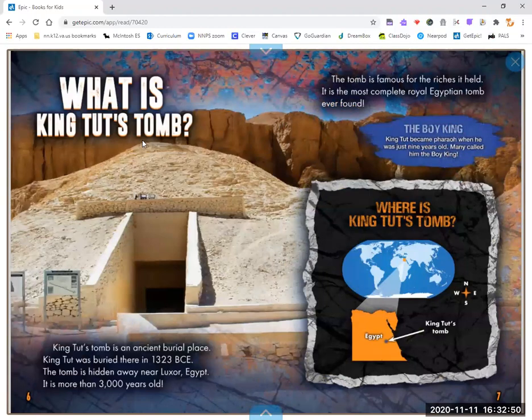What is King Tut's Tomb? King Tut's Tomb is an ancient burial place. King Tut was buried there in 1323 BCE. The tomb is hidden away near Luxor, Egypt. It is more than 3,000 years old. The tomb is famous for its riches — it is the most complete royal Egyptian tomb ever found.